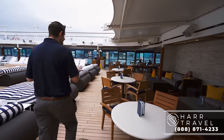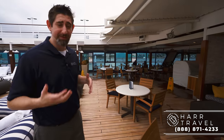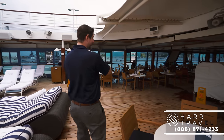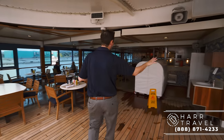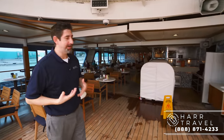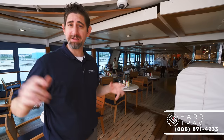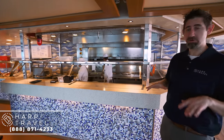One thing they did with the renovation which was really nice is they expanded the cafe area. A lot of times people want the casual option on board. They've expanded the seating there, over here, and also put even more seating along the wall. As we head in, this is a really fantastic space. They have this huge barbecue area — when it's nice and warm outside, they can set up an open-air barbecue. It's a really special event. Everything is made to order.